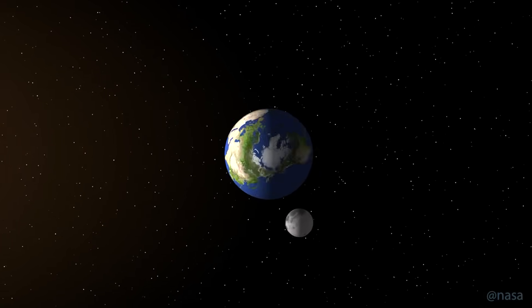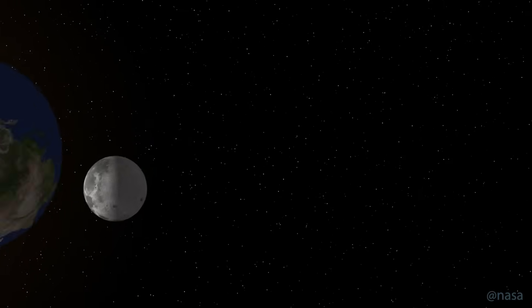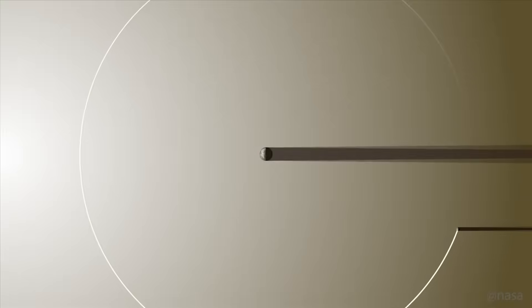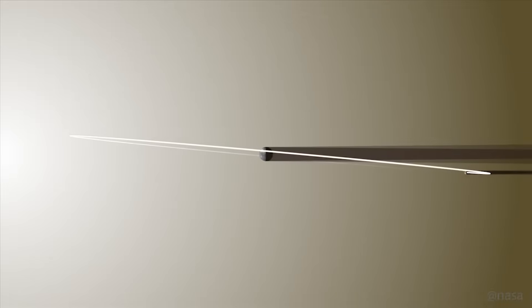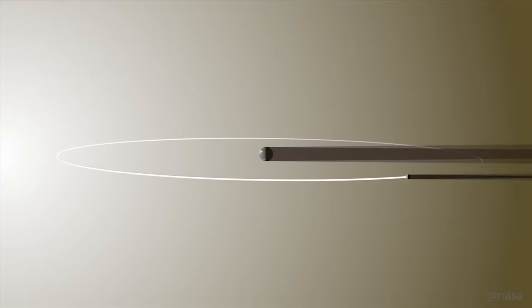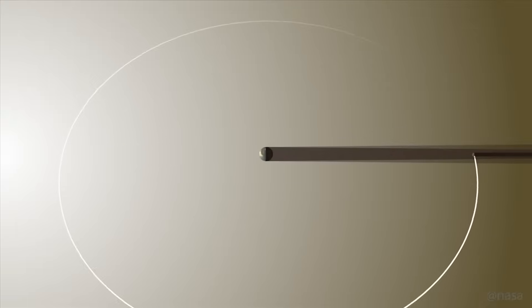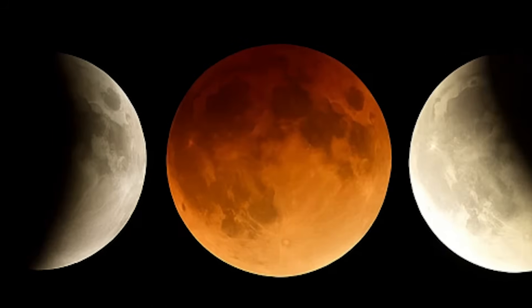You might be wondering: if the Moon orbits the Earth once a month, shouldn't we get an eclipse at every full Moon? The answer is no, because the Moon's orbit is tilted about 5 degrees compared to Earth's orbit around the Sun. So for most months, the Moon passes slightly above or below Earth's shadow. A lunar eclipse only happens when the full Moon is near one of two special points in its orbit called nodes, where the Moon's path crosses Earth's orbital plane. This only happens during eclipse seasons, which occur roughly once every 6 months — that's why total lunar eclipses are relatively rare.